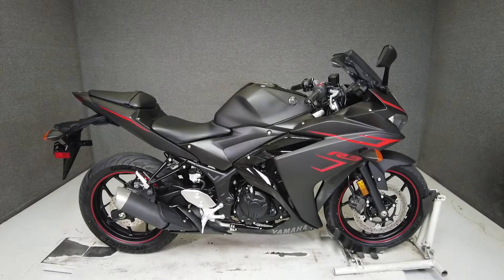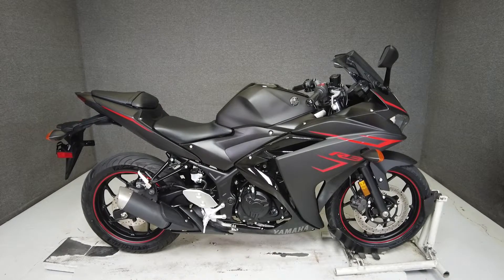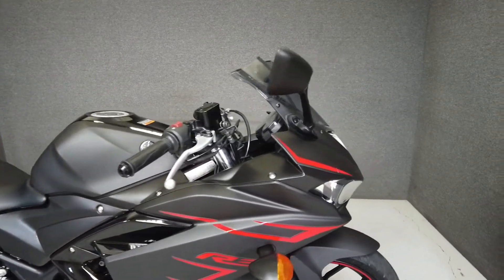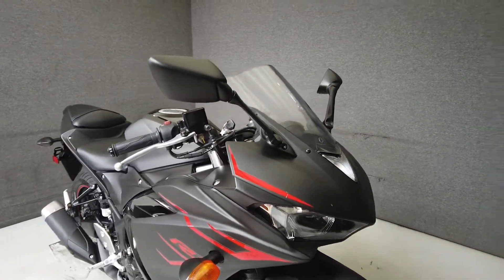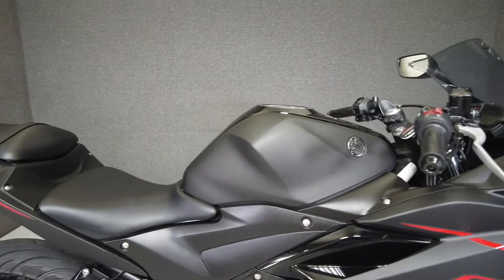Hey everyone, this is Keegan from National Power Sports. This stock 2017 Yamaha YZFR3 300 with 4,930 miles passes New Hampshire state inspection and runs well. The YZFR3 is a lightweight bike that should be easy for most novice riders to handle and could keep an experienced rider entertained as well.